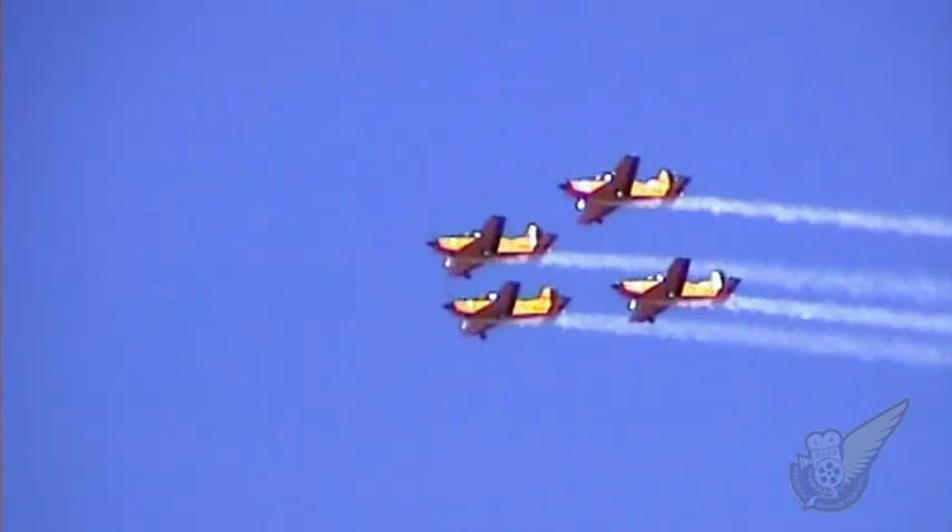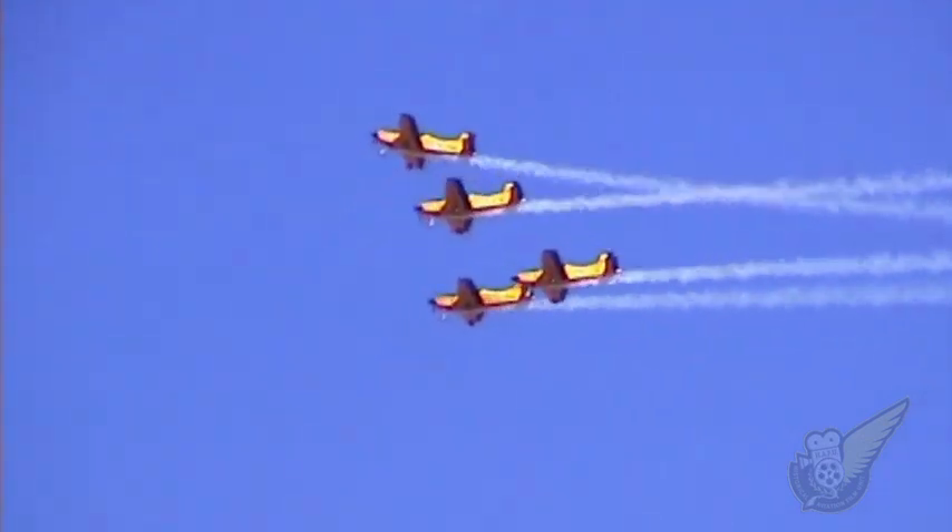Coming in from the west, the aircraft flying in the box formation brake and pull up into a loop to begin the tail chase manoeuvre.